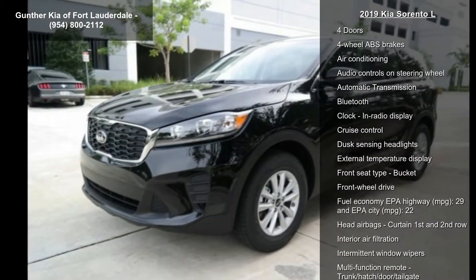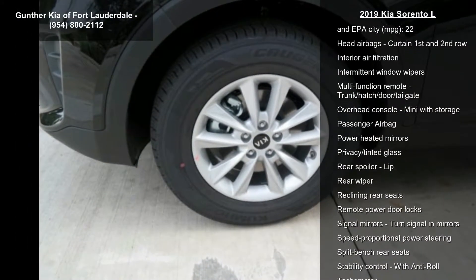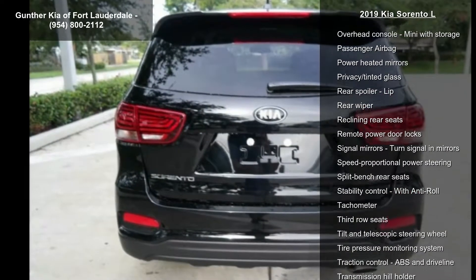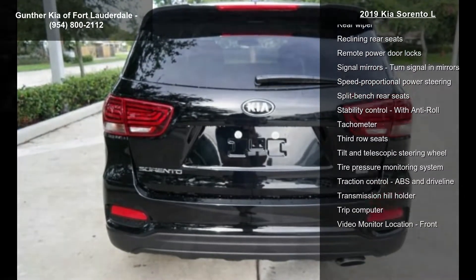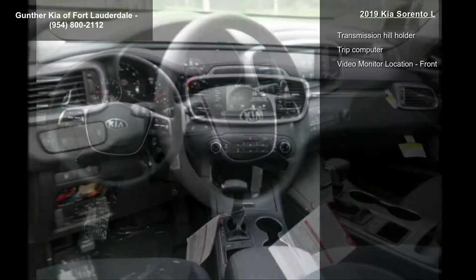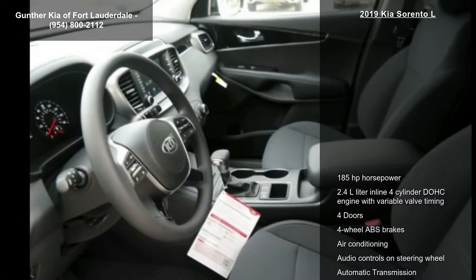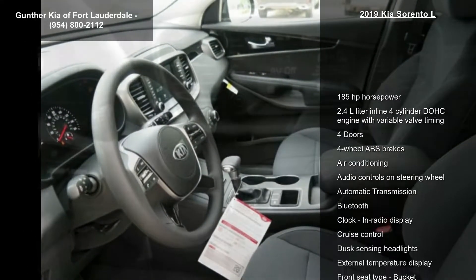Some of the top features included with this vehicle are 185 hp, 2.4L inline 4-cylinder DOHC engine with variable valve timing, 4 doors, 4-wheel ABS brakes, air conditioning, audio controls on steering wheel, automatic transmission, Bluetooth and clock in radio display.